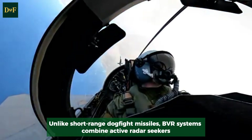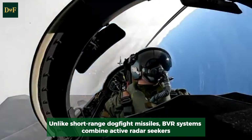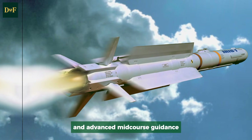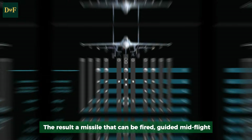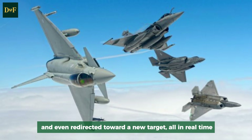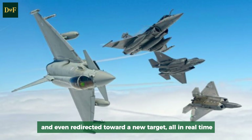Unlike short-range dogfight missiles, BVR systems combine active radar seekers, powerful rocket motors, and advanced mid-course guidance. The result: a missile that can be fired, guided mid-flight, and even redirected toward a new target — all in real time.